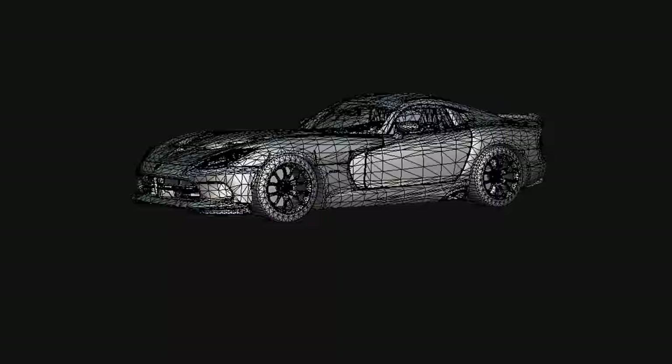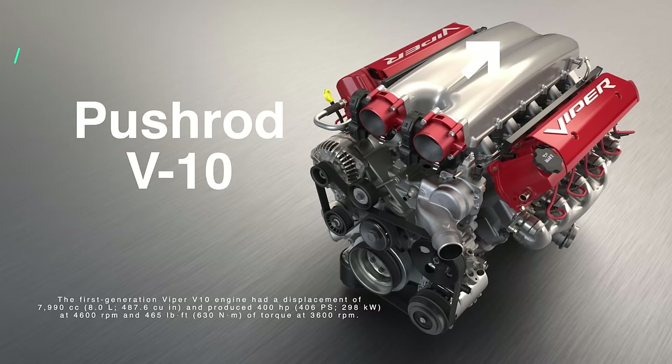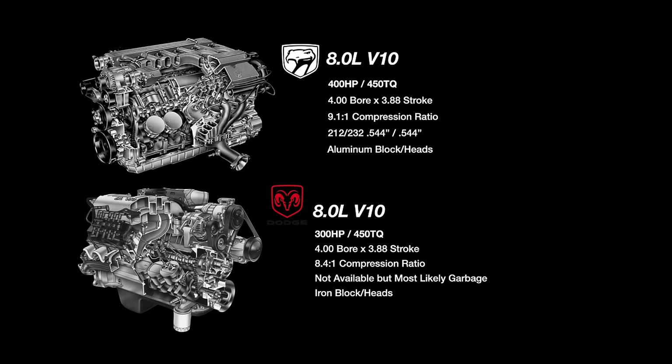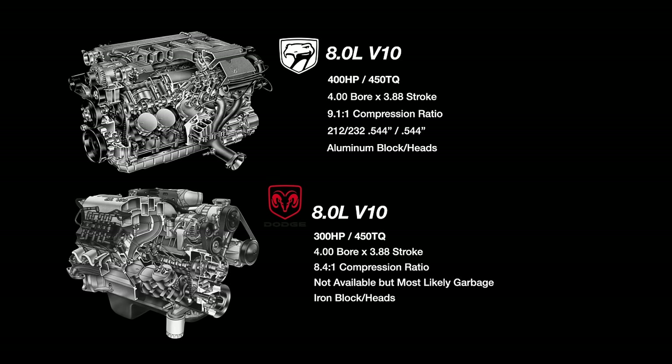The Viper would see five different generations and set more than 100 track records before discontinuation in 2017. One of the key features to the Viper's success was a seemingly archaic engine design that would prove to be ultra-reliable and simple to manufacture. To understand the success of this car, we have to go back to the first-gen Viper. To keep development costs relatively low, Chrysler, with the help of Lamborghini, developed an 8-liter V10 based on the Chrysler 5.9 Magnum 360 V8.